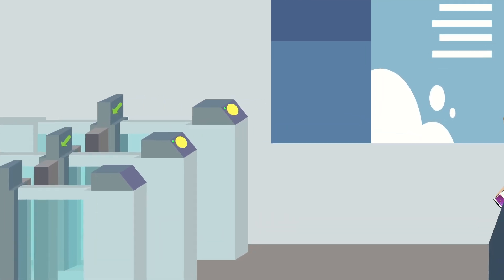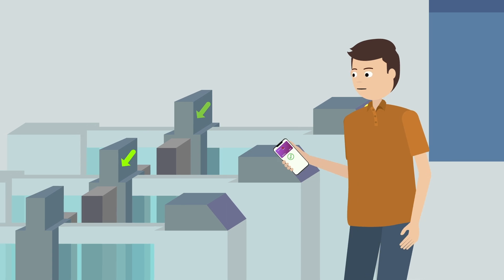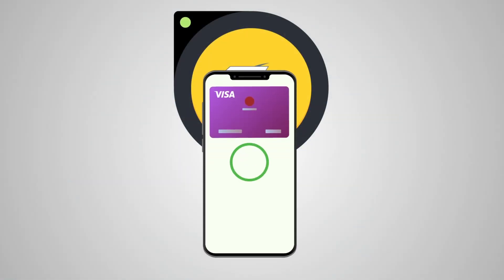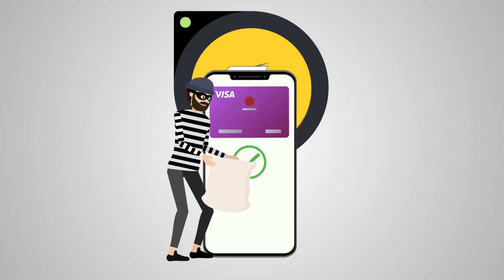Apple Pay's Express Transit travel feature allows Apple Pay to be used at a transport ticketing barrier station without unlocking the phone. When an iPhone has a Visa card set up as a transport card, this feature can be exploited to bypass the Apple Pay lock screen.